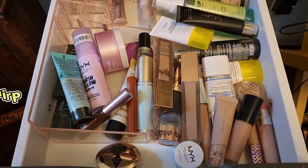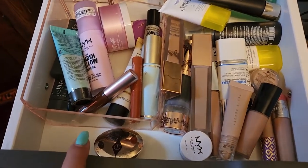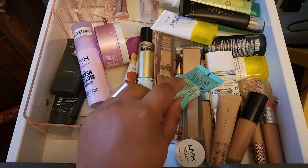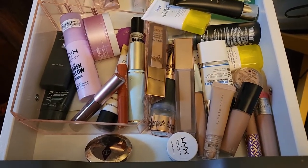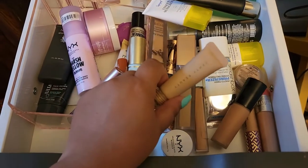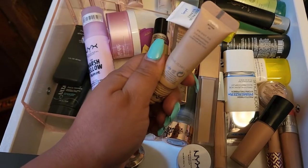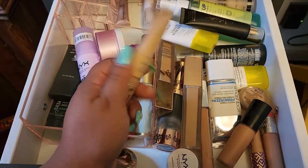For primer I have this new Sephora primer which is supposed to be smoothing and blurring — I'm going to put it in and see how it is, I'm curious. For concealer, since the Bare Minerals foundation is pretty sheer, I'm going with the Fenty Beauty Bright Fix in Deep Butter 07, which I really enjoy.